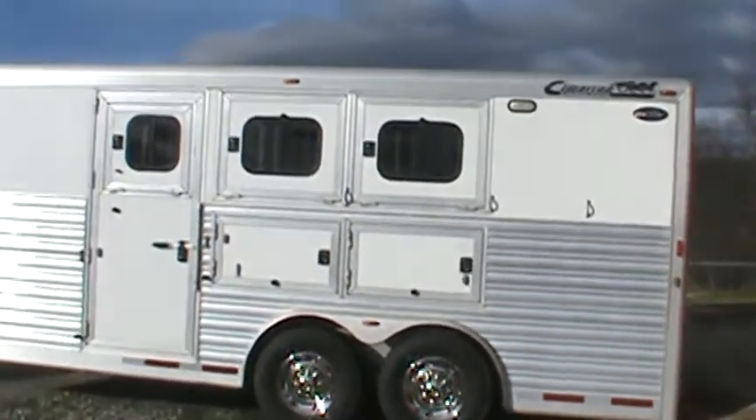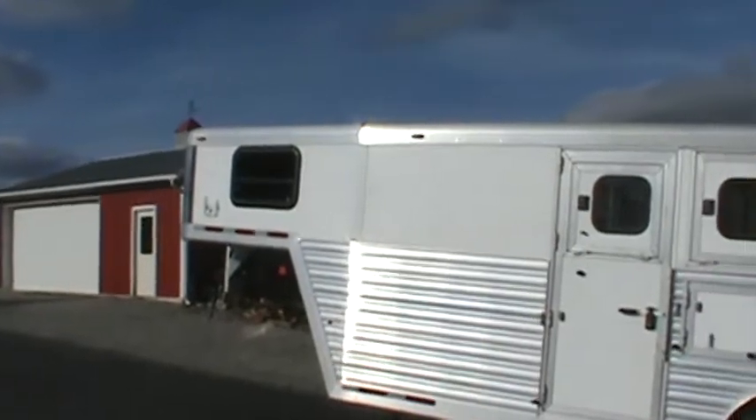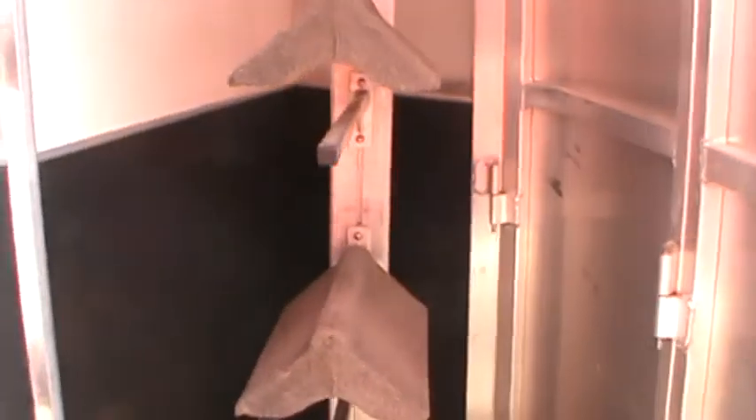Drop-downs on the head side, escape door with two mangers on this side, stainless steel front end, recessed exterior load lights, three adjustable saddle racks with blanket bars, bridle hooks and more bridle hooks on the inside, and a brush box.